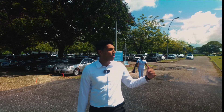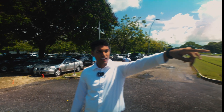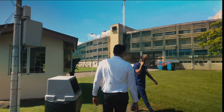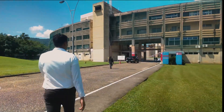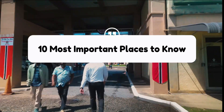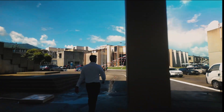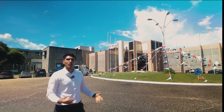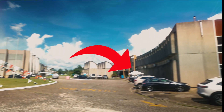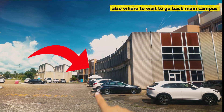So now that you're packed up, we're going to walk with you along here past this guard route and we're going to go towards Amphia. Hey everybody, I'm Zach and today I want to show you guys the 10 most important places you should know as a student here. If you are coming with the shuttle, they will drop you off right in front of the library where you see that white tent over there.